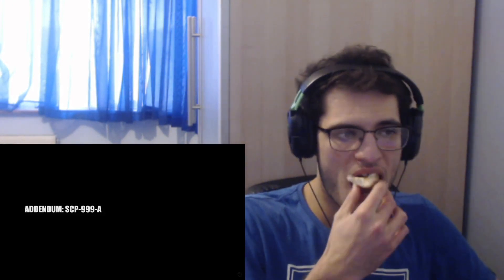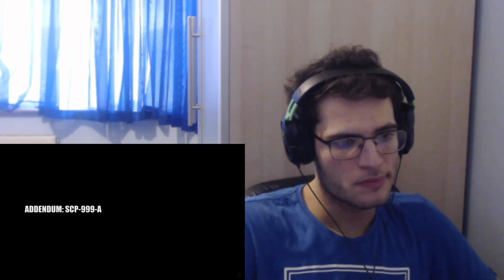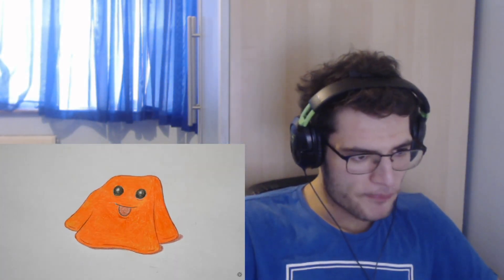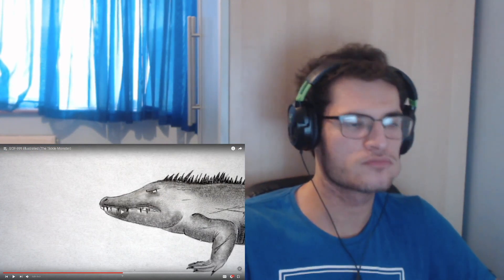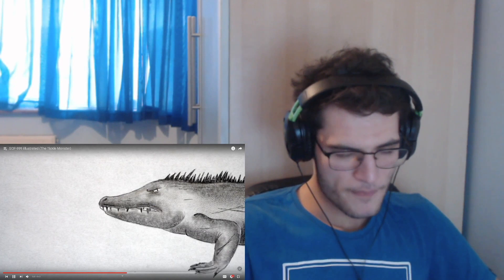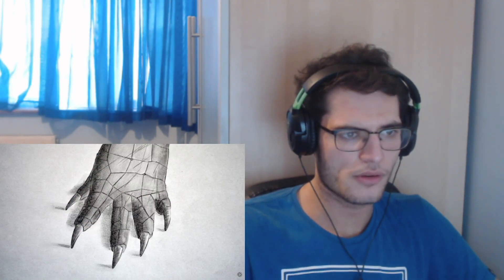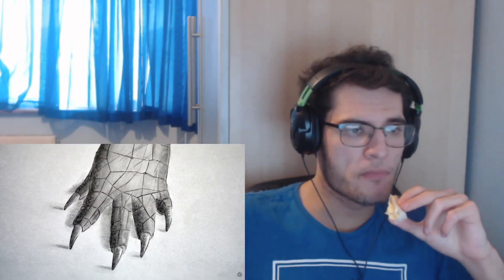Addendum SCP-999-A: The following is a report from the experiment in which SCP-682 is exposed to SCP-999, in the hopes that it will curb the creature's omnicidal rage. SCP-999 is released into SCP-682's containment area and immediately slithers towards SCP-682 - that looks like some kind of crocodile-iguana creature. SCP-999 moves in front of SCP-682, jumping up and down in a dog-like manner while calling out in a high-pitched squealing noise. SCP-682 immediately steps on SCP-999, completely flattening it.